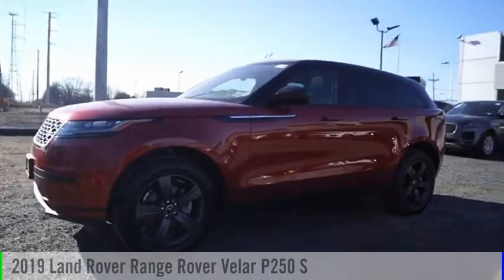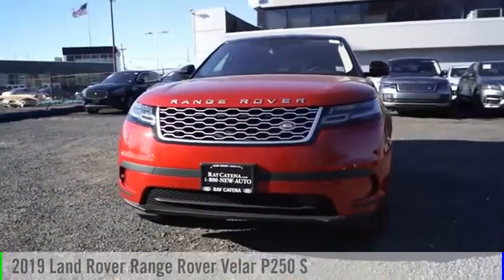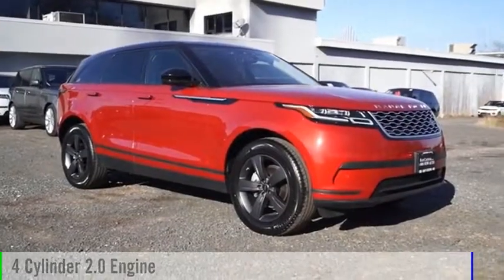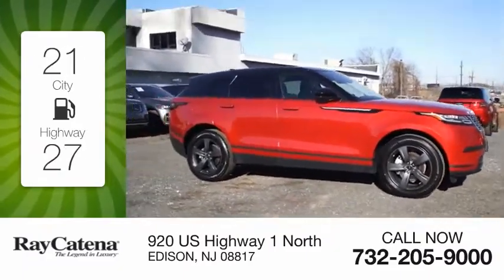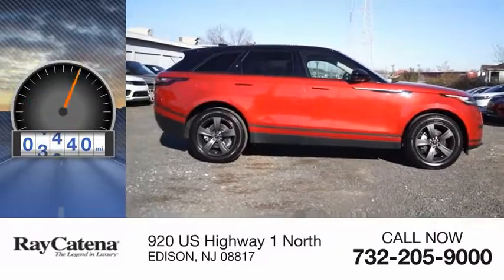Come test drive the 2019 Range Rover Velar. This vehicle is powered by an all-wheel drive, four-cylinder, 2.0 liter engine. Great fuel efficiency saves you money by requiring fewer trips to the gas station. This vehicle has less than 8,000 miles.